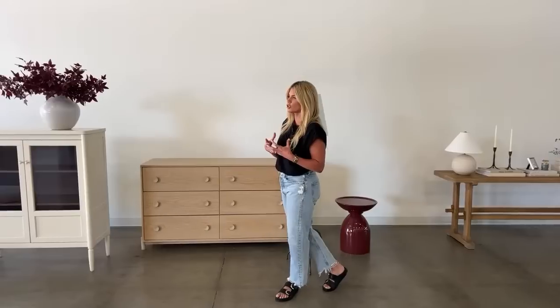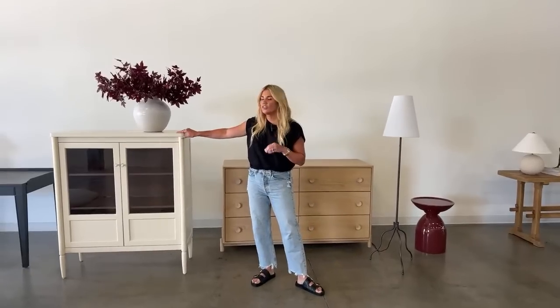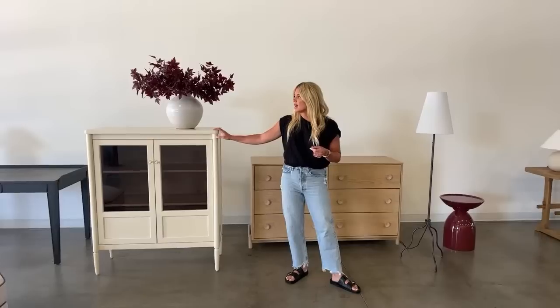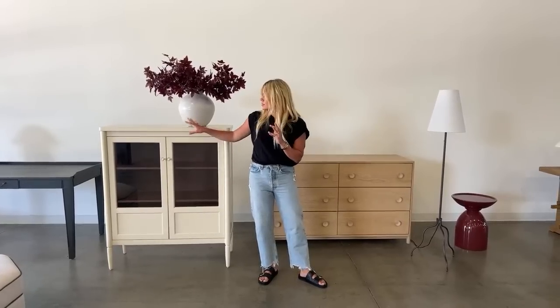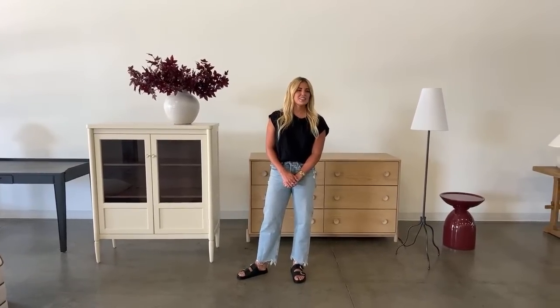Another question: where would you style the Highgate? For me it's any extra little vignette — a corner of your living room, the end of a hallway, an office space. It could also work really well in a dining room to display dishes or books. There are so many different ways to use this bookcase.